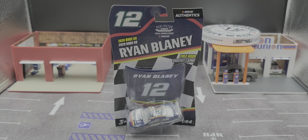Hey everyone, Jason back once again with another diecast review. Today we'll be taking a look at the Ryan Blaney Maytag 2020 Darlington throwback in 1:64 scale NASCAR Authentics 2020 Wave 9 release. Before we get to the diecast itself, let's take a look at the packaging.